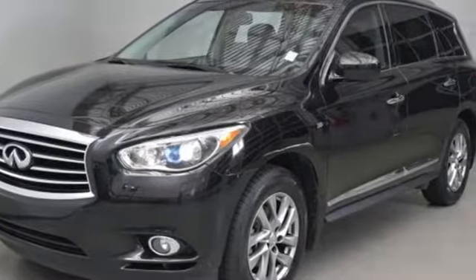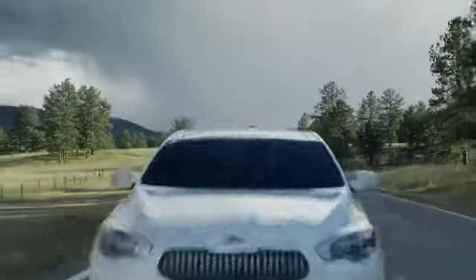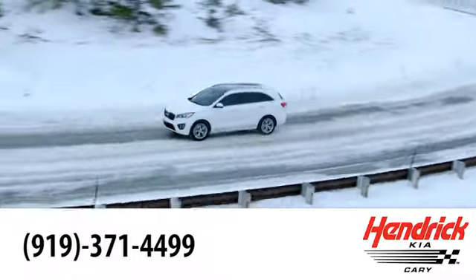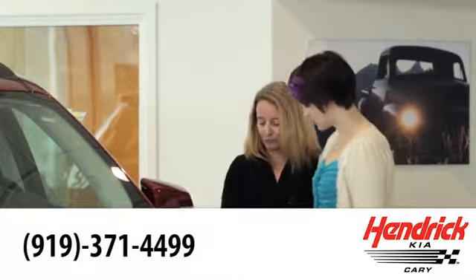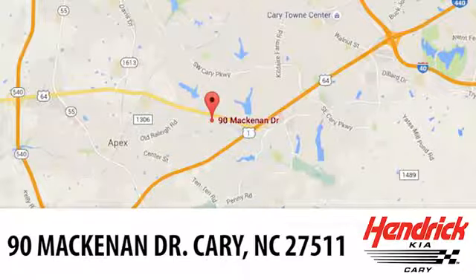See what it can do when you take it for a test drive. Hendrick Kia of Cary is the leader among the USA's auto dealerships. We're confident that you'll be pleased with the buying process. Call, click, or stop in today. We're located at 90 McKinnon Drive in Cary.